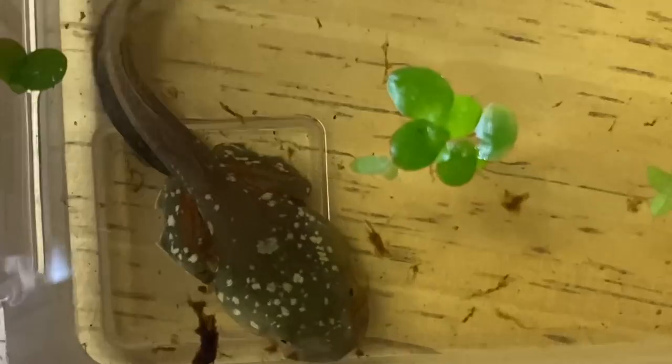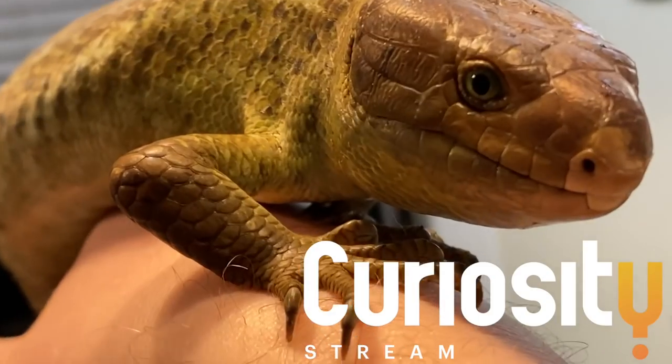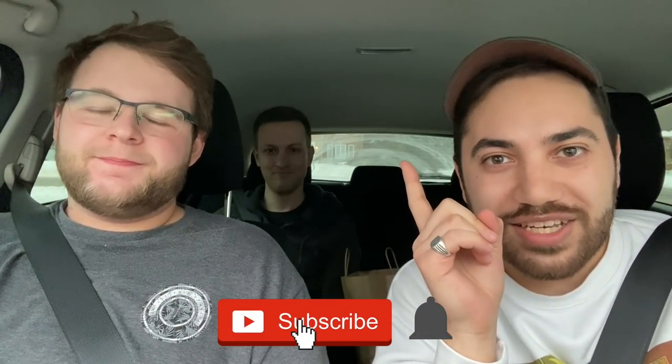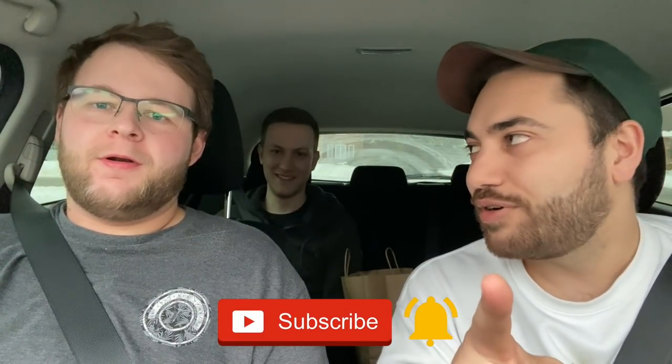Today's video is sponsored by CuriosityStream. What's up everybody, welcome back to another video on my channel. My name is Dayan, this is Mike, this is Alec, and you're watching Reptiliatus. Today is an interesting episode on the channel — we are doing the ultimate reptile keeper's road trip.